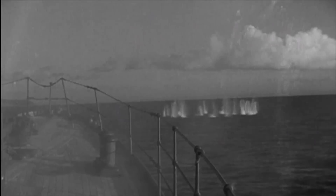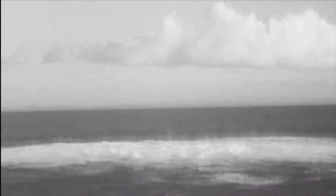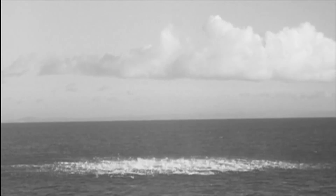An evolution in depth charge technology created a ruthless sub-killer. Called Hedgehog, this weapon system was a prickly problem for any submarine that encountered it. The Hedgehog consists of about 30 small bomblets.